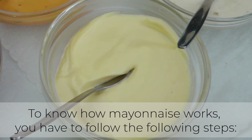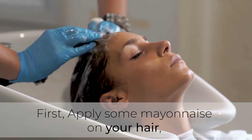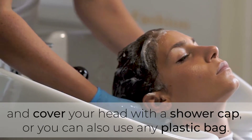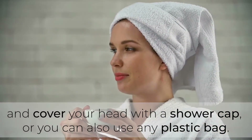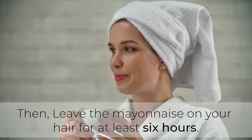To know how mayonnaise works, you have to follow these steps. First, apply some mayonnaise on your hair and cover your head with a shower cap, or you can also use any plastic bag.